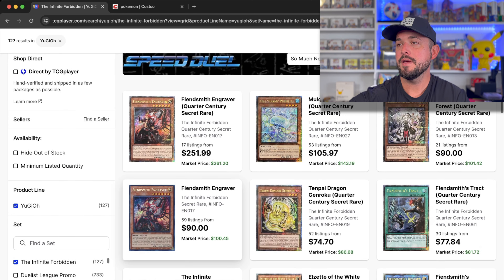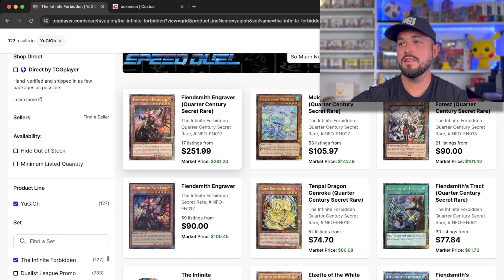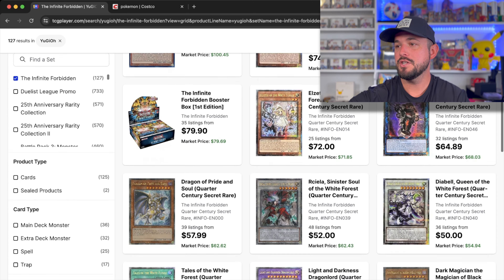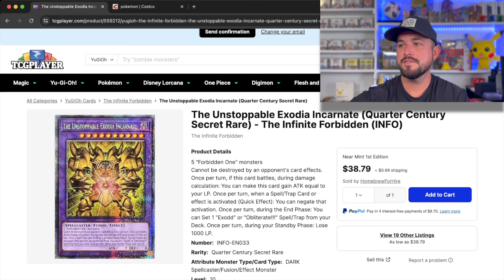These boxes do have the Quarter Century Rares — I think they're about one in every four boxes, so with two boxes hopefully we can get lucky. The big chase card at $250 is the Fiendsmith Engraver Quarter Century Rare, super gorgeous. My personal chase card is the Unstoppable Exodia Incarnate — if we can hit a Quarter Century Rare of that, it's a $40 card and I'll be ecstatic. There's also an ultra rare or secret rare of it hopefully we can hit today — that's my goal.